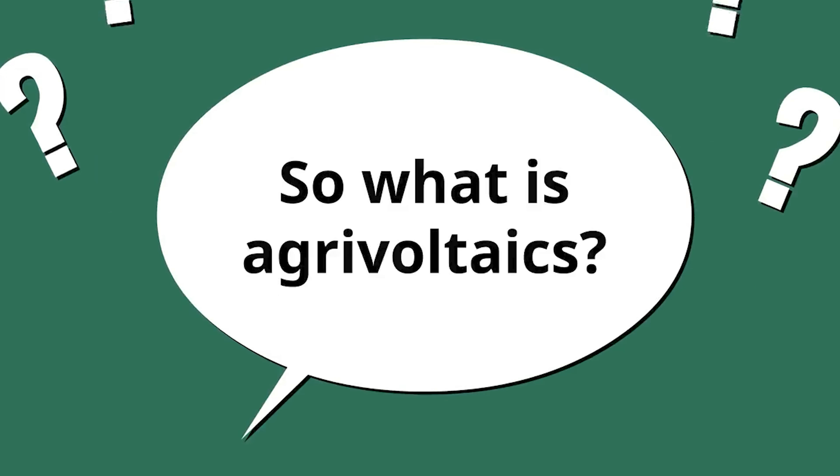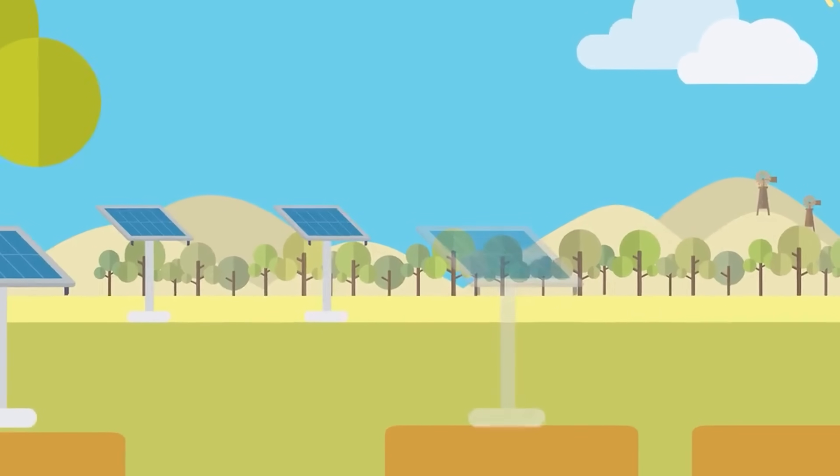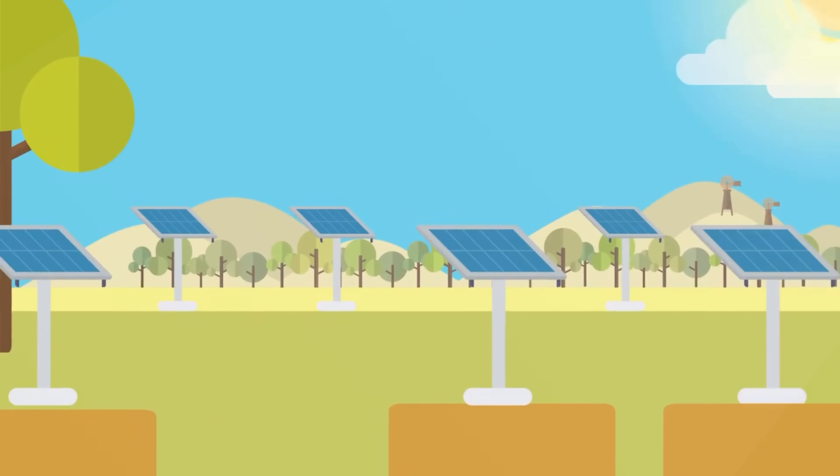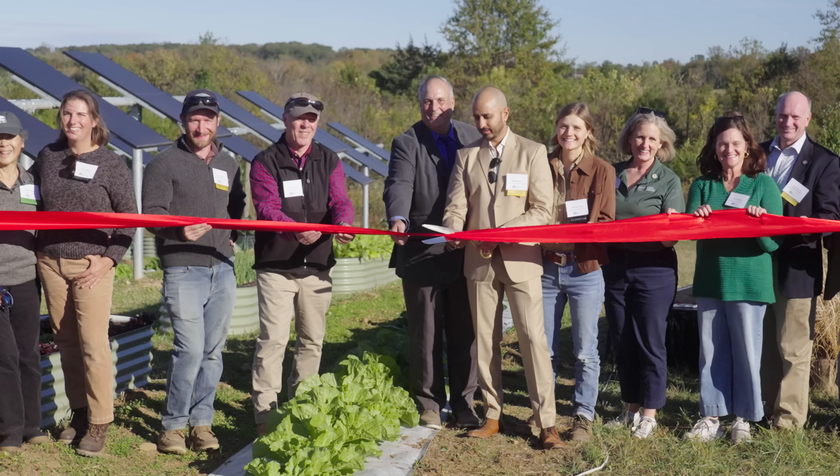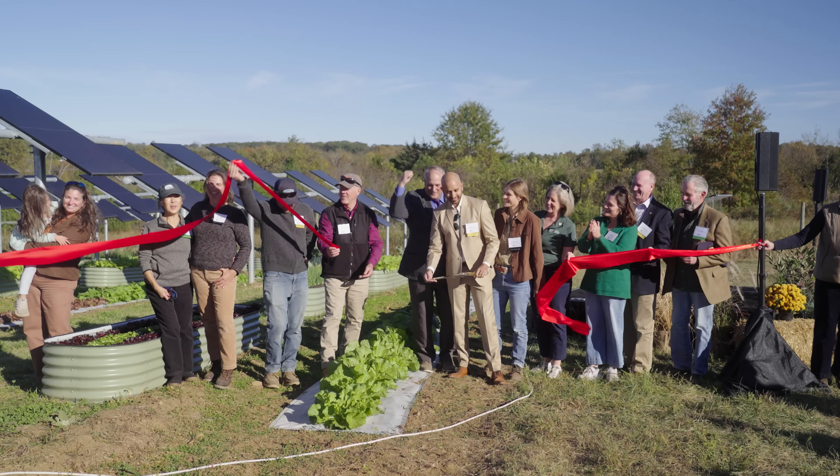So what is AgriVoltaics? AgriVoltaics is both the production of solar energy and the production of some sort of agricultural product on the same tract of land. And that can be grazing sheep or cattle, and that can be crops. This right here is the first crop-based AgriVoltaics project in Virginia.